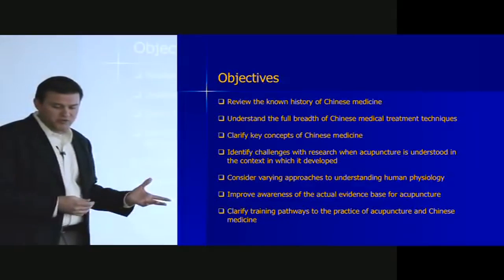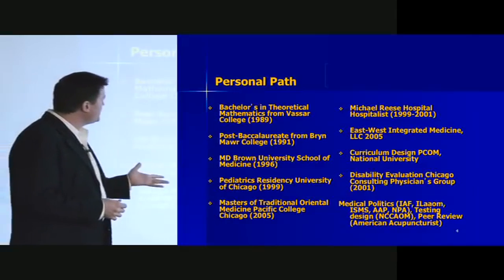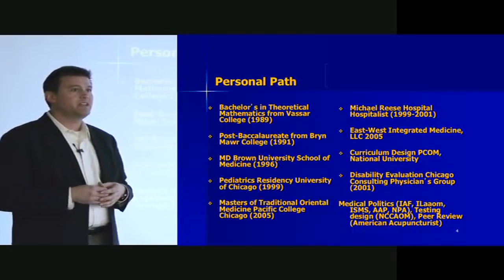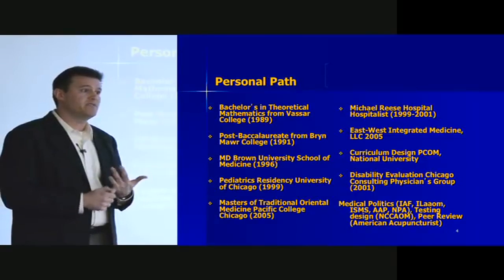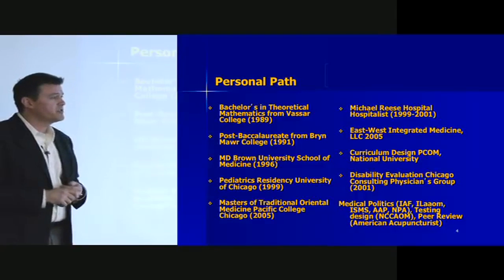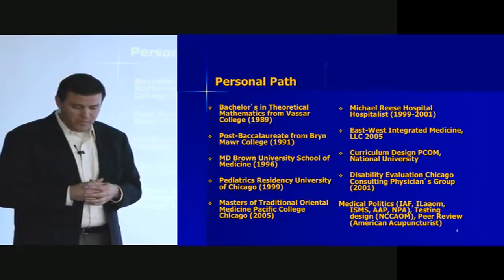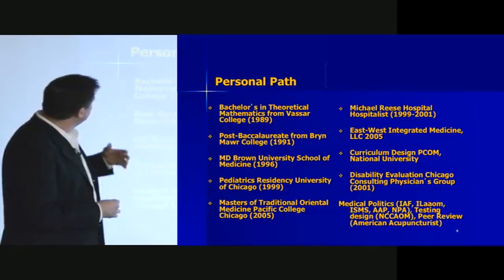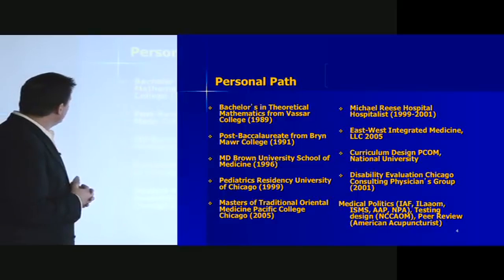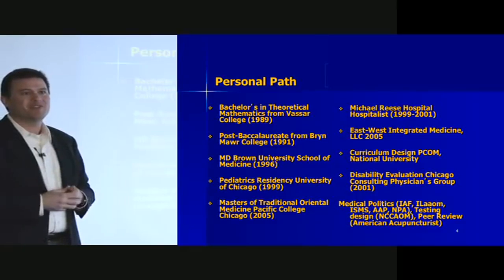The potential for combining our sets of knowledge together and understanding the human body, the human spirit, and the human person in an even bigger way through our dual lenses is massive, I think, and offers a lot for moving forward with medical care that's really effective. Other objectives include improving awareness of the evidence base for acupuncture and clarifying training so you understand what it means to be an acupuncturist. My own path has been varied — I started out studying theoretical mathematics with some philosophy and religion, taught English in Germany, completed post-bac science at Bryn Mawr, medical school at Brown, pediatrics residency at U of C, and then came to Pacific College for a four-year Chinese medicine training program.